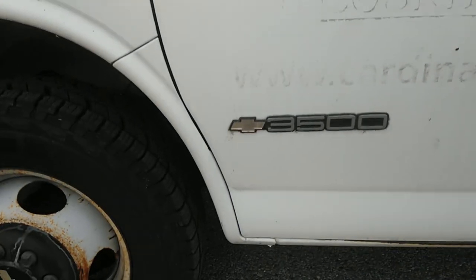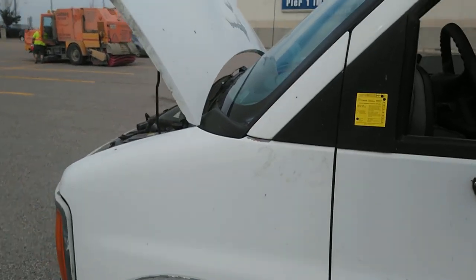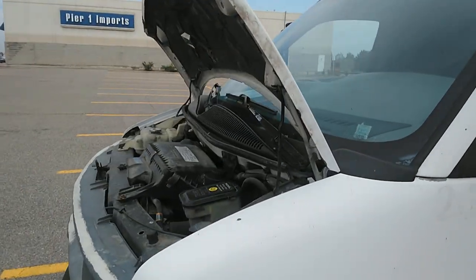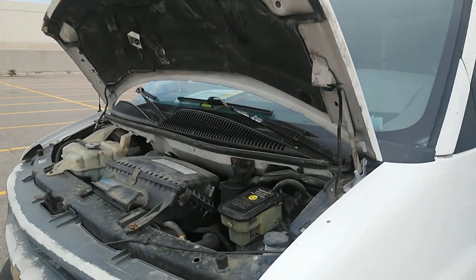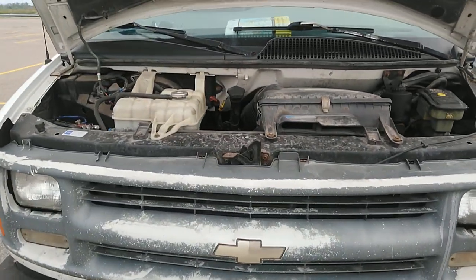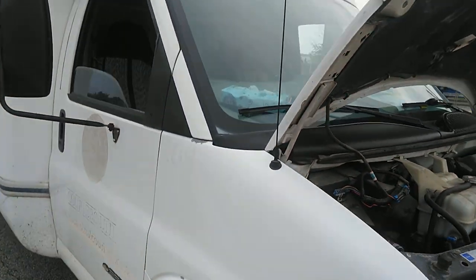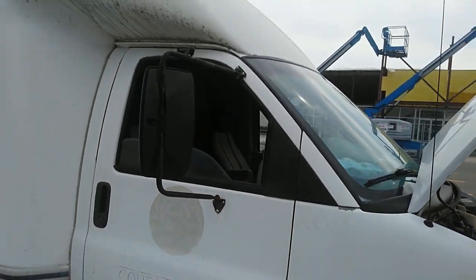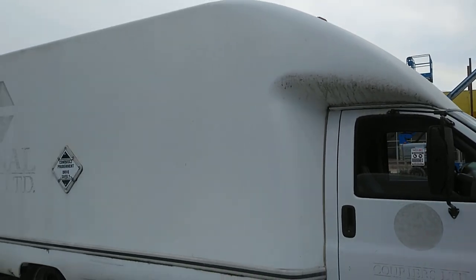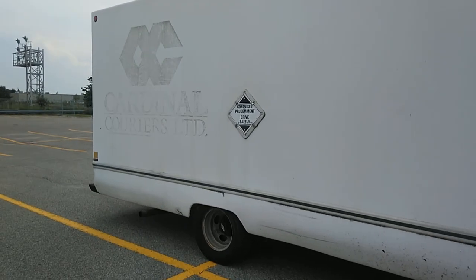Talked to a mechanic that just replaced the engine in one of these - got the whole engine out all by himself in less than a day. Apparently the front end just pulls off and you slide the engine right out the front. Parts for a '97 are going to be easy to come by.